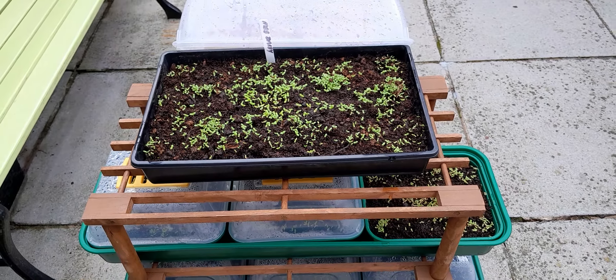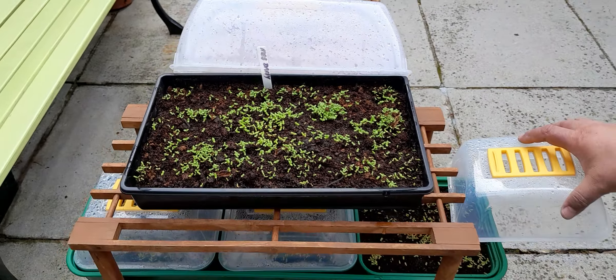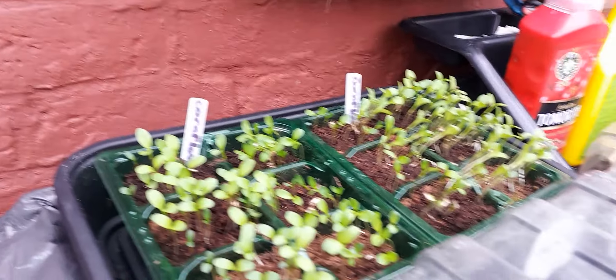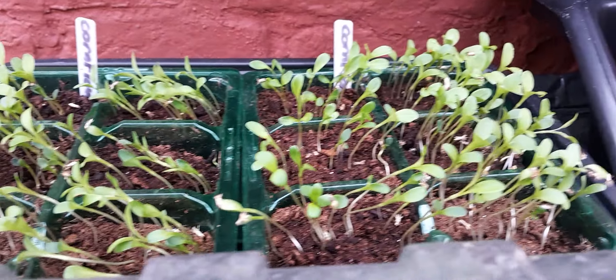Didn't you say you did cornflower? Yeah, you showed me cornflower the other day. Yes — right, there's the cornflower. They're pretty big now, aren't they?